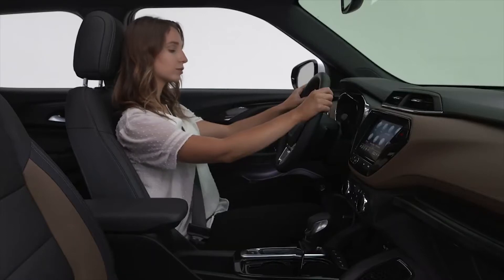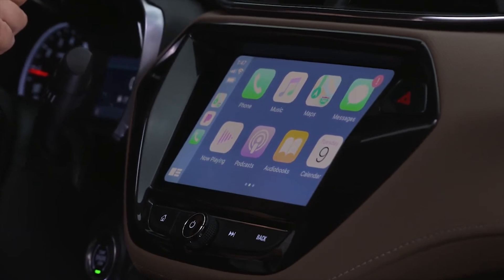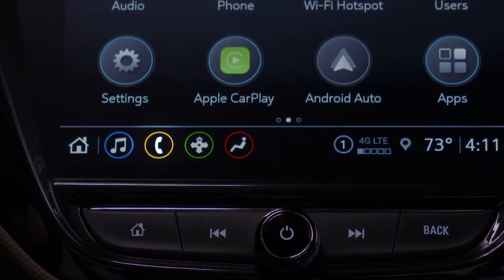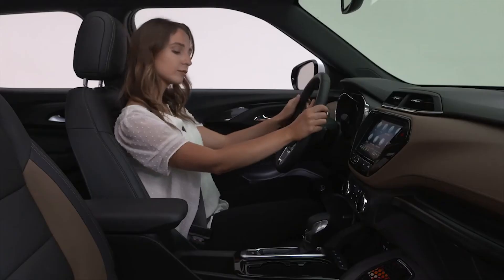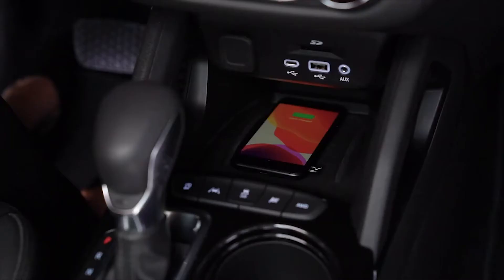Now you can access your phone's music, contacts, apps, and more on the center touchscreen display without having to plug it in. Place your phone in front of the shifter to use the available wireless charging pad. The battery charging symbol will appear on the infotainment screen when charging. If your phone is not charging, remove the device for three seconds and rotate it 180 degrees before placing it on the pad again.